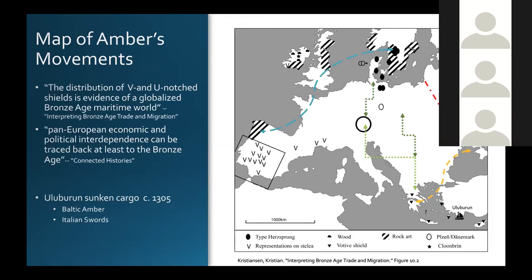I would also hate to overlook the Uluburun shipwreck off the coast of southern Turkey, where we find Baltic amber as well as Italian swords. This certainly attests to the wide range of trade goods being passed through the Eastern Mediterranean, as well as their connection to places further north. The Italian swords we will also discuss in a moment as they are part of a very interesting spread of weapons through the European region.